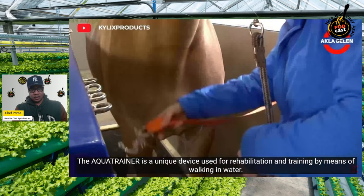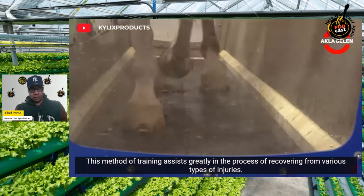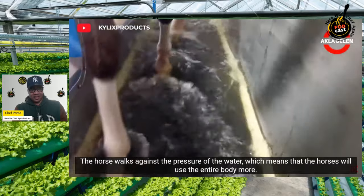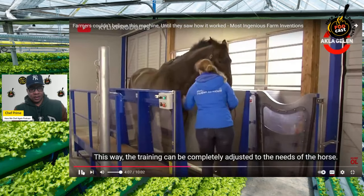The aqua trainer is a unique device used for rehabilitation and training by means of walking in water. This method assists greatly in recovering from various types of injuries. Walking in water requires a great deal of effort — the horse walks against the pressure of the water, using its entire body. Both the speed of the belt and the depth of the water can be varied. It starts with a little water and the trainer can increase the volume — it's like the horse's version of aqua fitness physical therapy. Training can be completely adjusted to the needs of the horse.